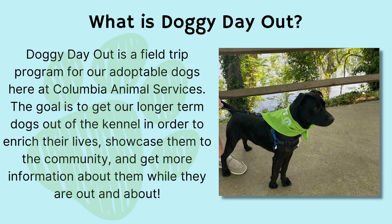What is Doggy Day Out? Doggy Day Out is a field trip program for our adoptable dogs here at Columbia Animal Services. The goal is to get our longer-term dogs out of the kennel in order to enrich their lives, showcase them to the community, and get more information about them while they are out and about.